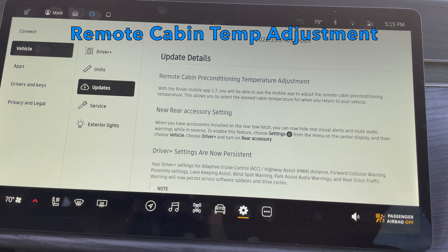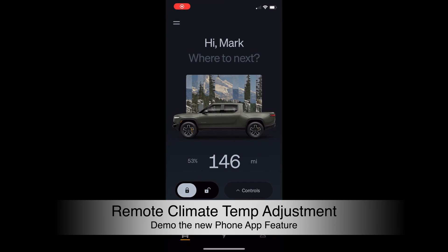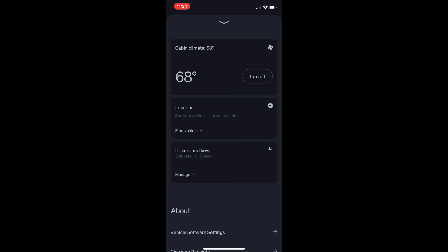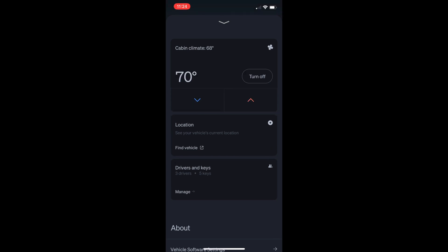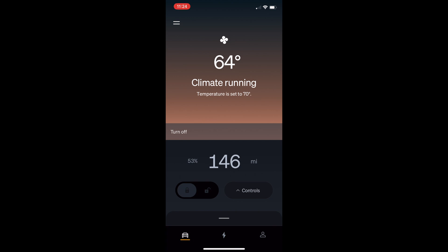Let's start with the remote cabin pre-conditioning temperature adjustment. Up until now, Tesla had a huge advantage — on my Model Y I could adjust climate settings, turn on seat heaters, defrost from the app remotely. Rivian up until last night, all you could do was turn the climate control on or off with no other settings. With this new update, you can now adjust the temperature remotely from the app. I pull up the cabin climate area, turn it on, and now I can go up and down with temperature — move it up to 70 degrees. Back on the home screen it shows '64 degrees, climate running, temperature set to 70.' That's beautiful. I'd give this tied for first place in the new features.